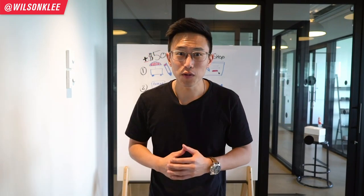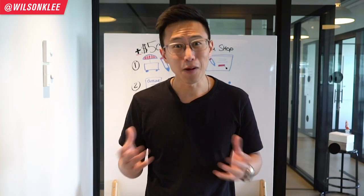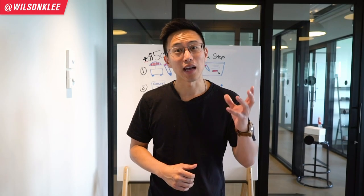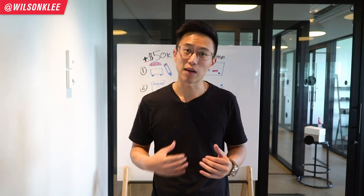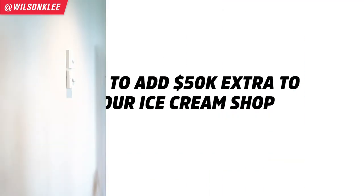Hello, friends. What are you going to do with an extra $50,000 in your bank account? Well, I know I could do a lot with it. And that's the reason why we're shooting this video — to actually give you tips and the steps to building something that would give you $50,000 extra into your ice cream shop.